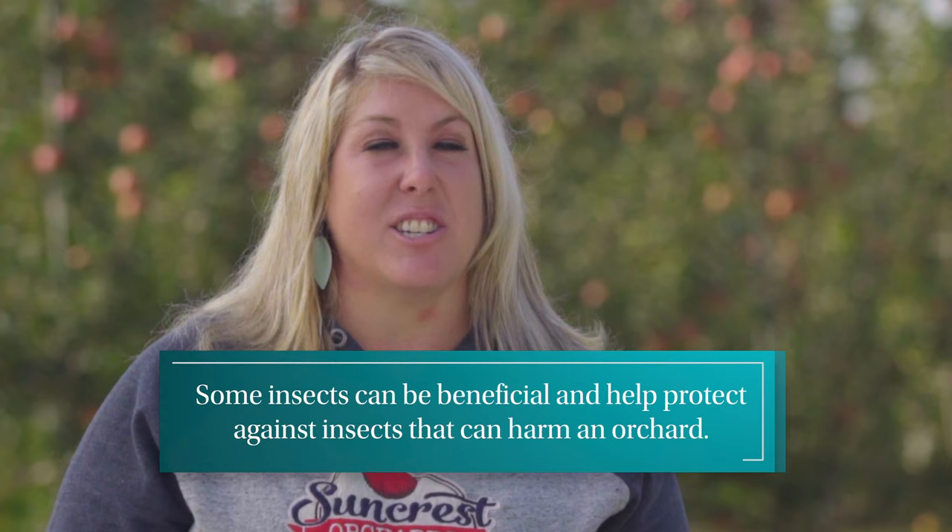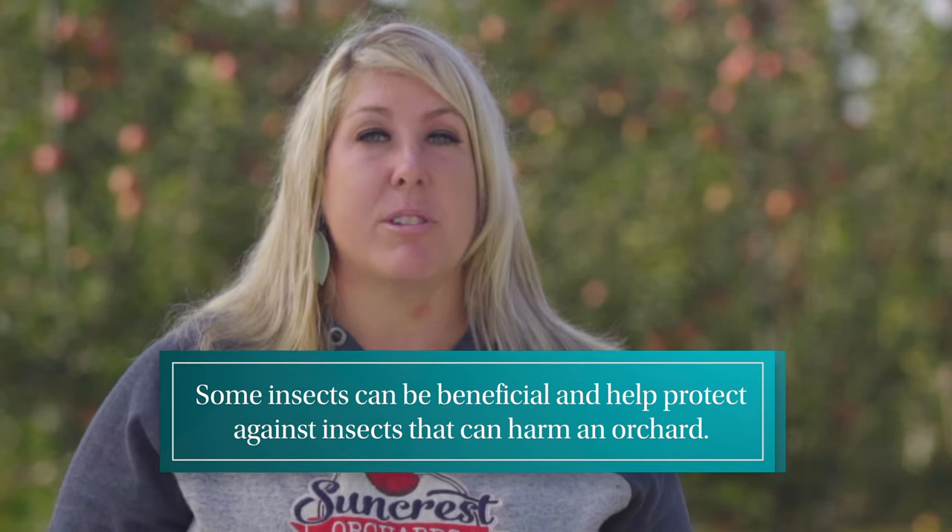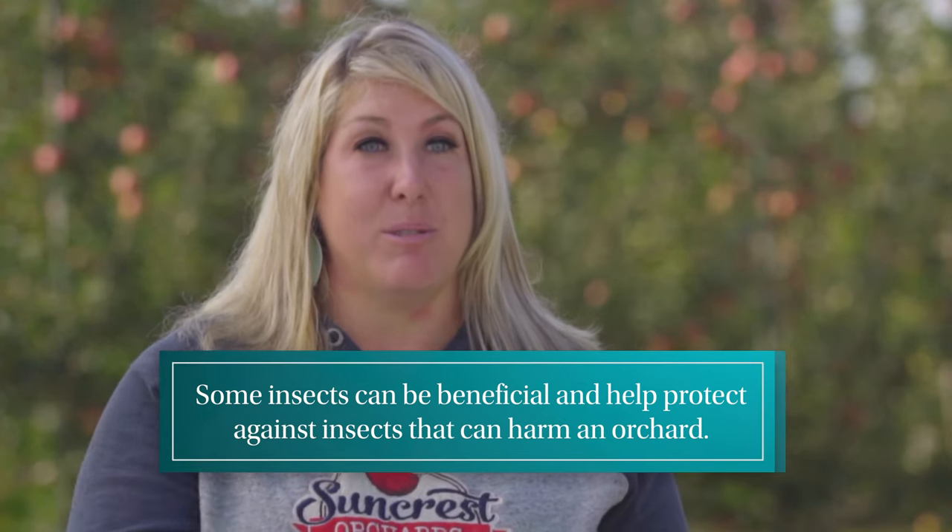When you discover pests in your orchard, you also need to be aware of beneficial insects. One thing we look for in our orchard is mites. There are bad mites that cause damage to the tree, but there are also beneficial mites that eat those bad mites.